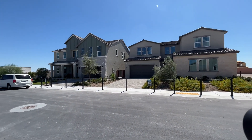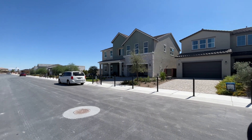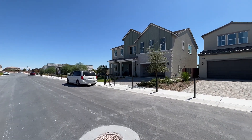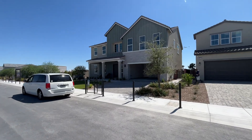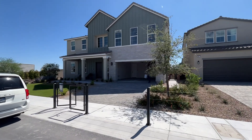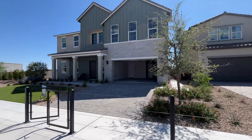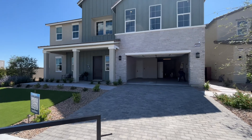Here we are in the community. This is the model right here we're going to go check out. They're doing some photography inside, so you're going to see some equipment, but pay no mind to it. You can see the exterior on this one is going to be the modern farmhouse style. This is four or five bedrooms as you want it. It's 3,556 square feet, and this one has a three-car garage.